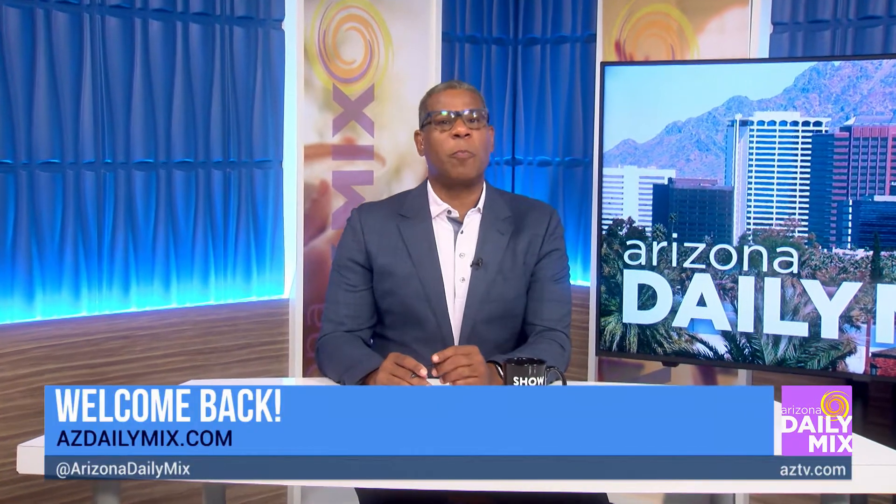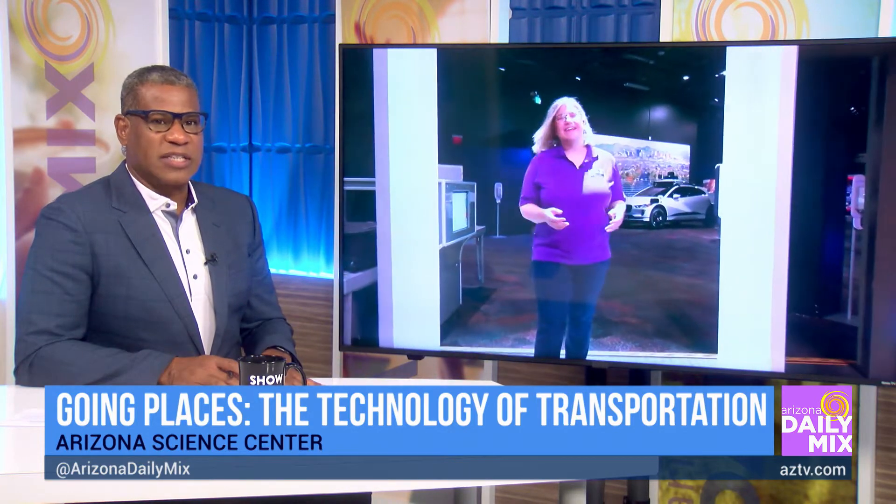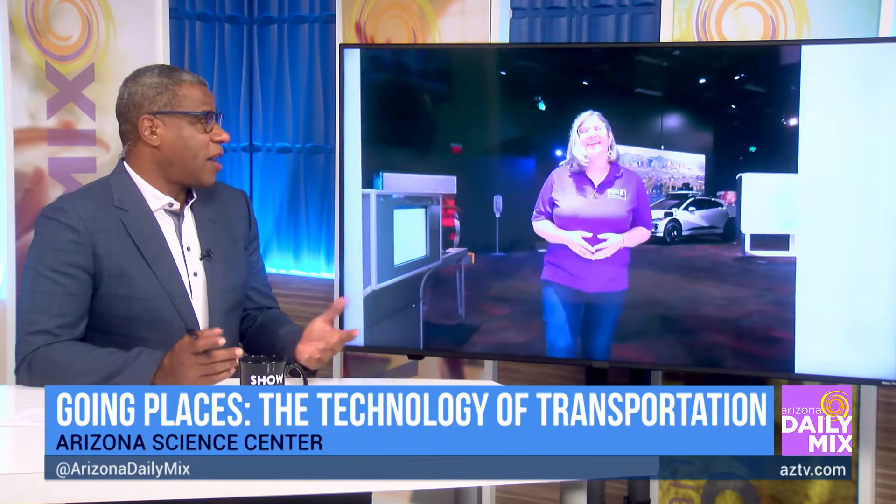The Arizona Science Center wants you to go places with their new interactive exhibit called Going Places. We head out live to the center to learn more about this, where we find Siri Cluster, who isn't dizzy from that chair we saw her in earlier. She's excited to open Going Places today, saying this is fantastic — technology working in a great way with science.